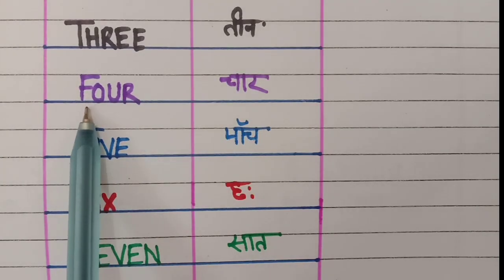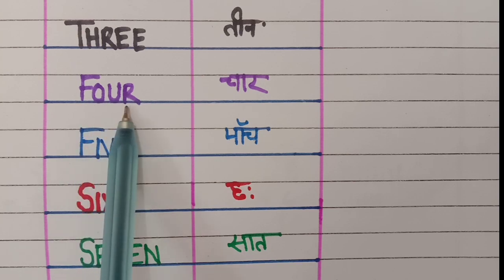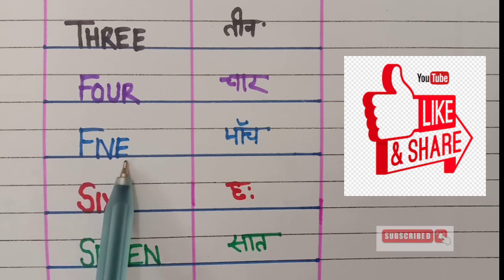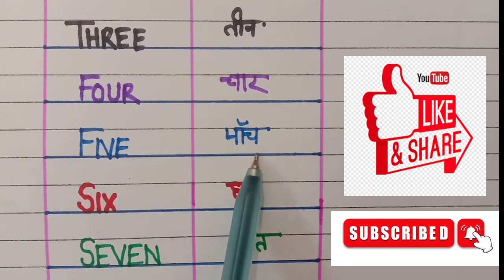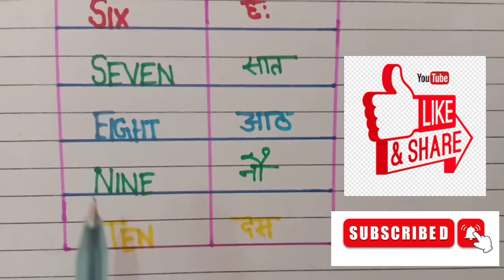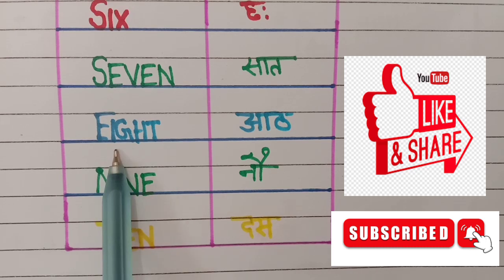4 — f, o, u, r. 4 means 4. 5 — f, i, v, e. 5 means 5. 6 — s, i, x. 6 means 6. 7 — s, e, v, e, n. 7 means 7. 8 — e, i, g...